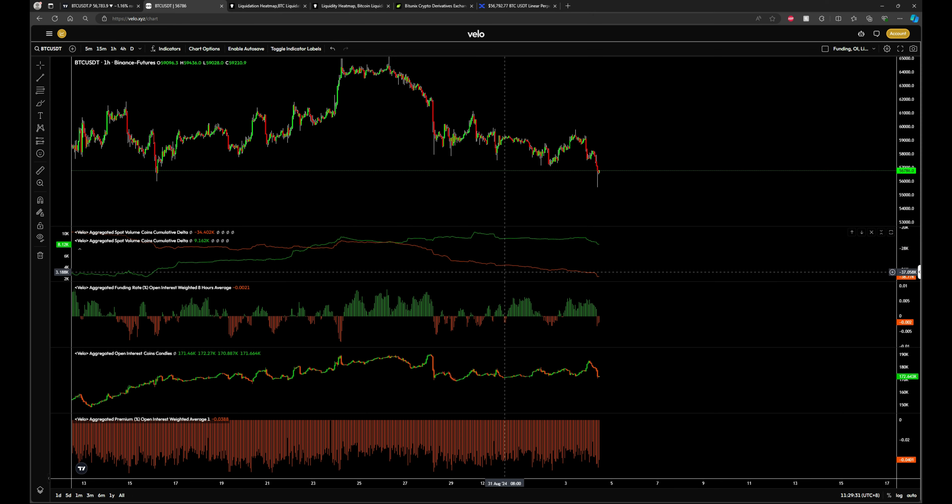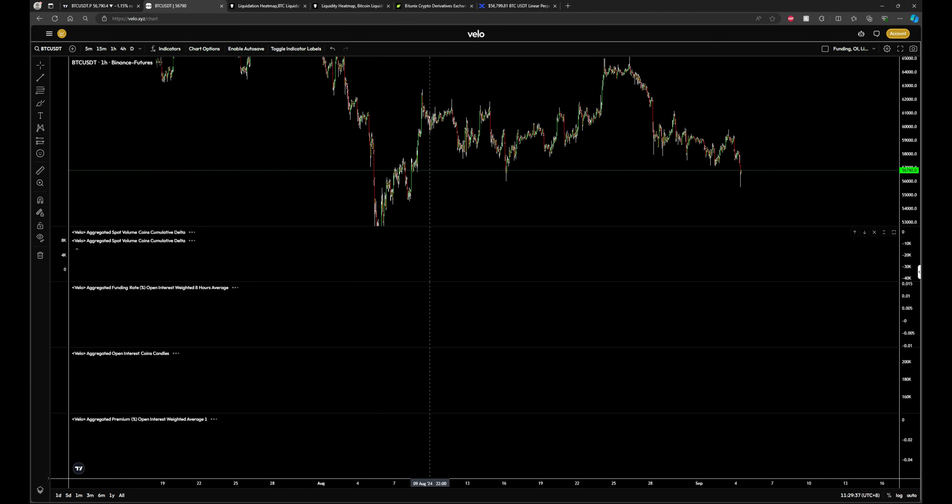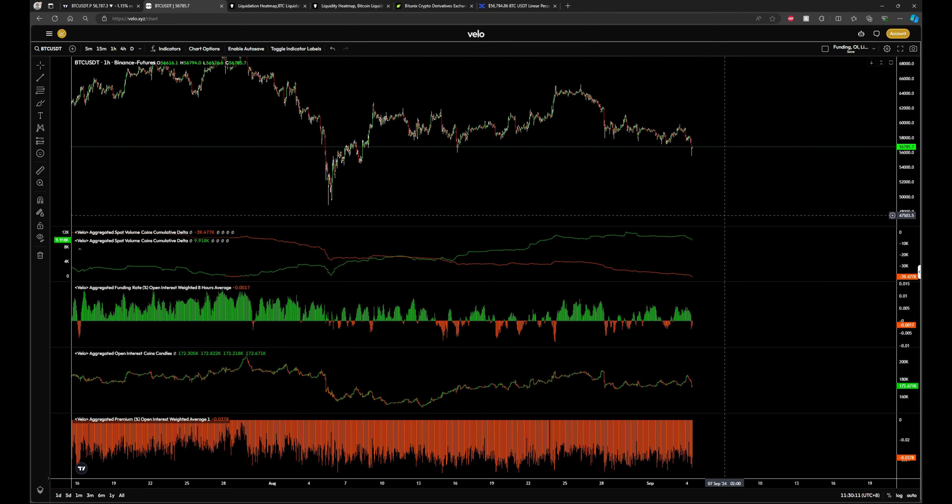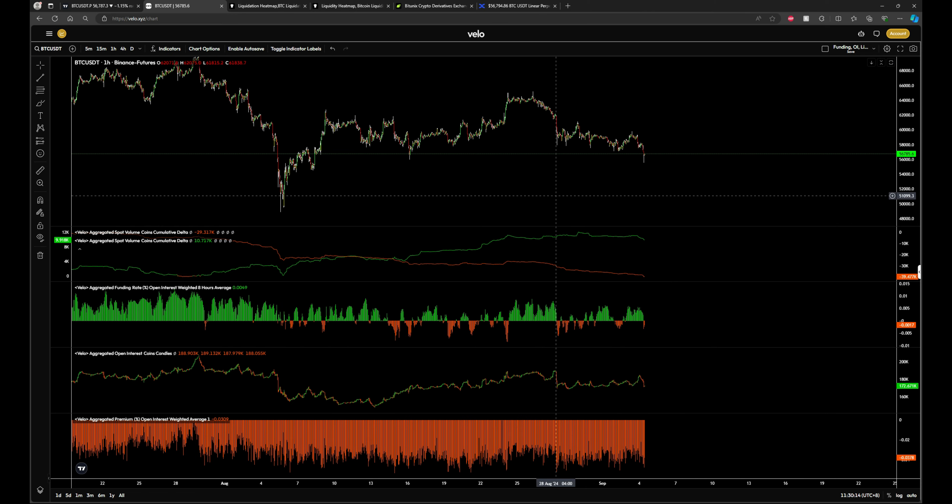Looking at spot volume, Coinbase has been overall buying. Zooming out, we're on an uptrend with Coinbase spot, which is encouraging — spot buyers are much less prone to being flushed out since they're not on leverage and won't be forced closed. As for Binance, we are still trending down there, so it would be nice to see that shift to the upside. Getting those Binance spot buyers would really help send us higher.